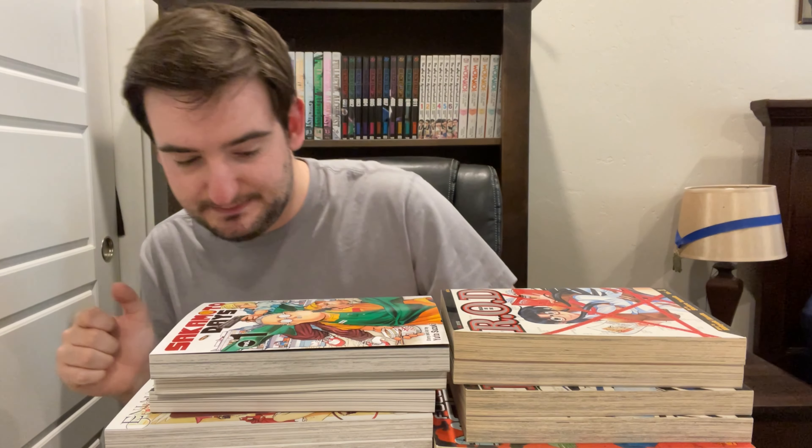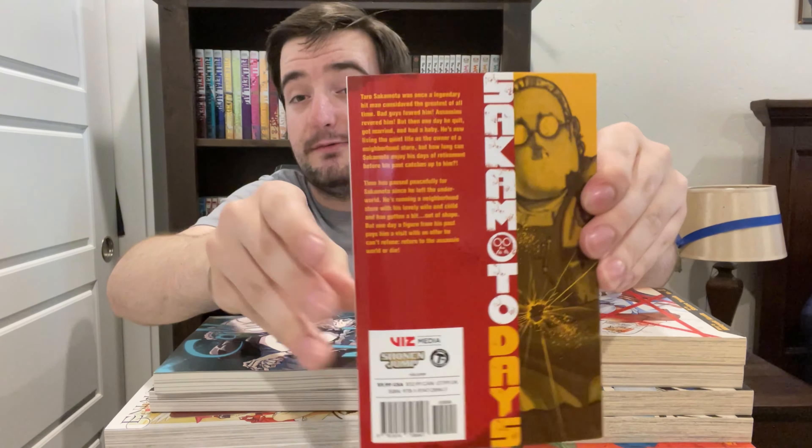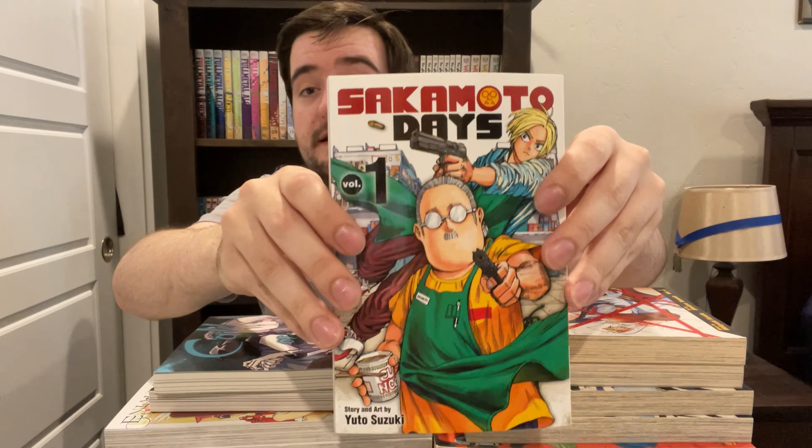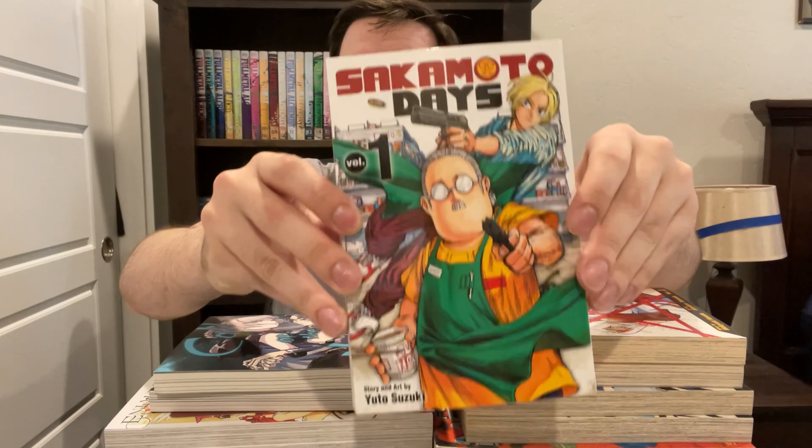So that's the anime out of the way. Moving on to the manga — I'm going to start with this stack because this stack is all new stuff to me. First off, we've got volume one of Sakamoto Days. I read this pretty much as soon as I got it. Very funny, I really enjoyed it. I really like the art style. I wish Sakamoto's wife got more panel time because she's honestly my favorite character. Definitely check this out if you guys have a chance — it is very, very good. Highly recommend.